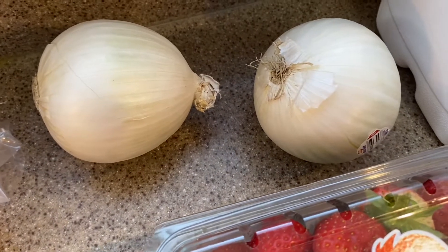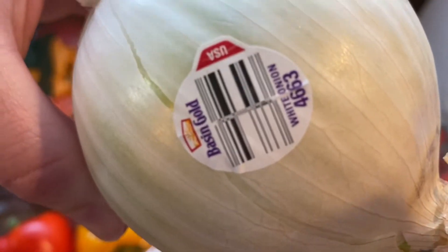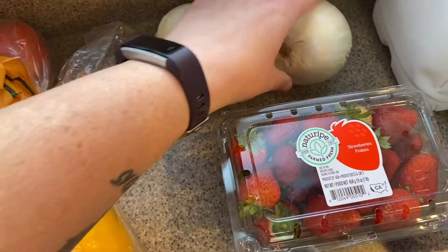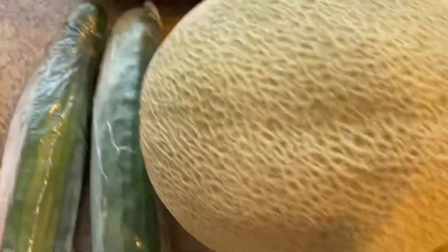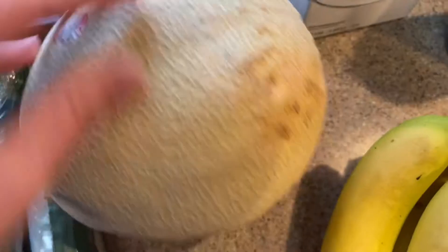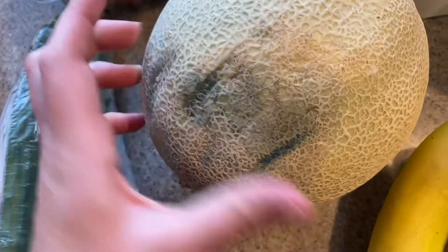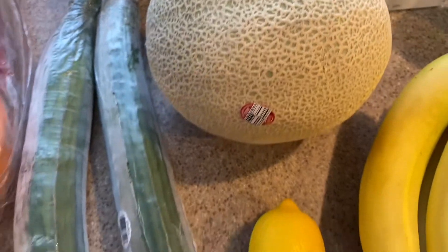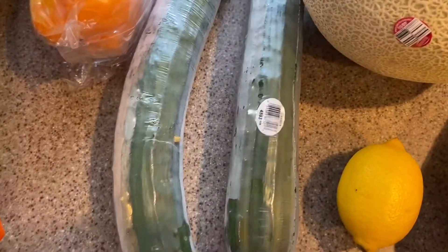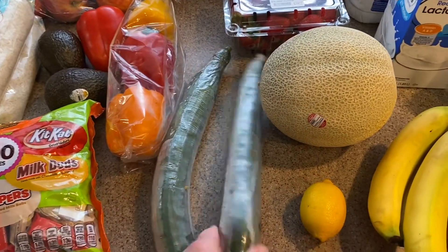We got some onions — I'm hoping they're okay because I saw that recall, so I'm gonna have to check before we use them. Hopefully they wouldn't give them to us if they weren't, but you just never know. Strawberries, a cantaloupe — it looks great on this side but I don't know how it's going to be once I cut into it, so not super happy about that. But most of the stuff looked really good so I can't really complain. Two cucumbers — I can't believe the size of these — and some lemon bananas.